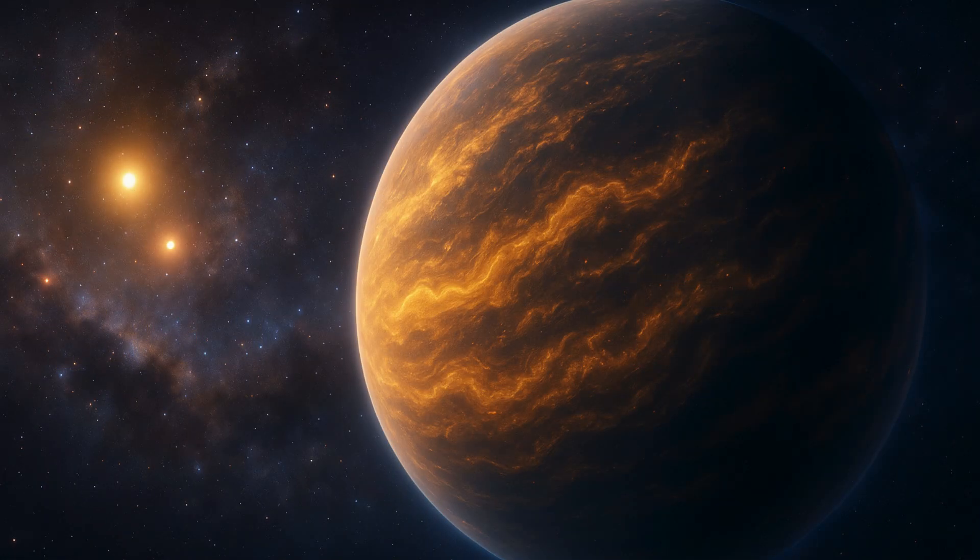NASA's James Webb Space Telescope has been up and running for a while now, bringing us pictures from all corners of the universe.